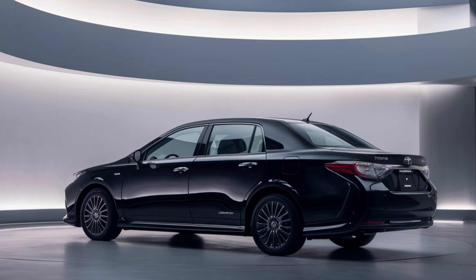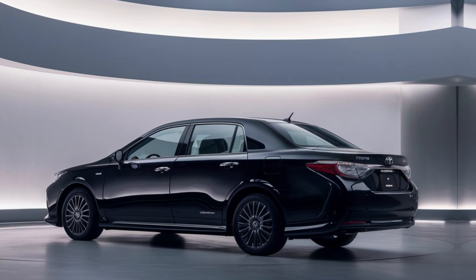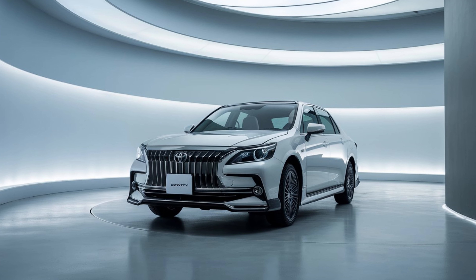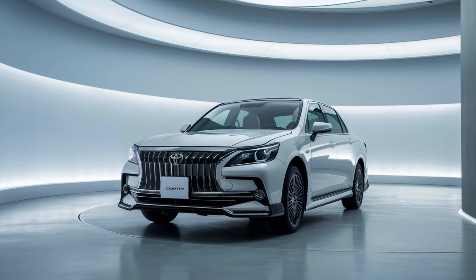So if you're in the market for a luxurious chauffeur-friendly sedan, the 2025 Toyota Century could be the perfect option. Let us know what you think about this stunning car in the comments below. Thanks for watching, and don't forget to subscribe to Information Factory for more in-depth car reviews and the latest in automotive trends. See you in the next video.